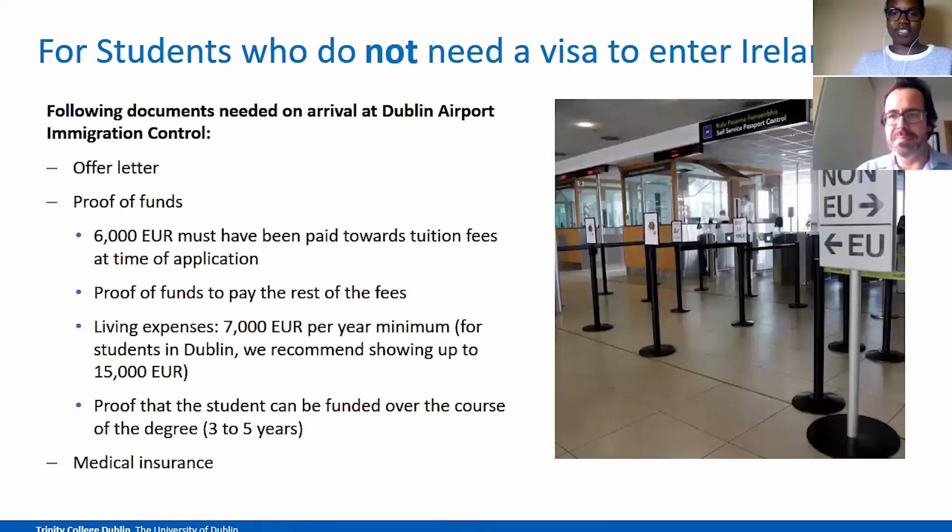For students who do not need a visa to enter Ireland, these documents may be asked of you at the Dublin Airport Immigration Control. You do need to show your offer letter from Trinity — this will definitely be asked. Your proof of funds might also be asked for: €6,000 being paid towards your fees or an intention to pay during registration, proof that you have funds to pay the rest of the fees or a stream of income, and proof of living expenses. Proof that you can be funded for the duration of your degree — up to five years — may also be required. You may also be asked for medical insurance.